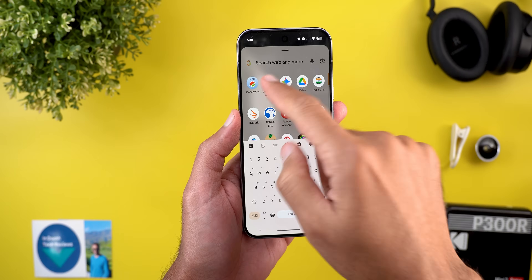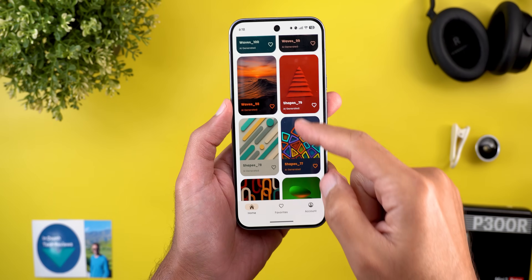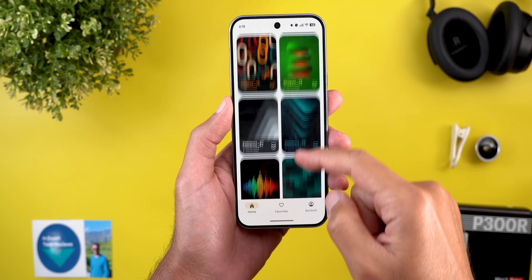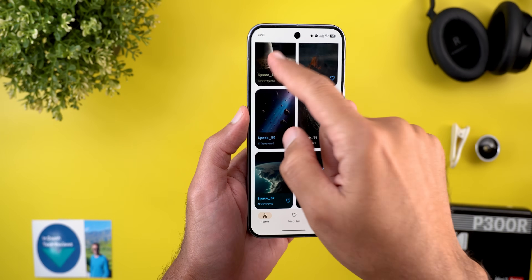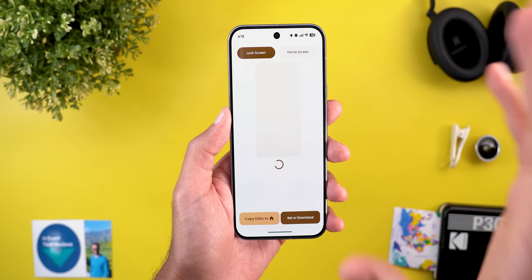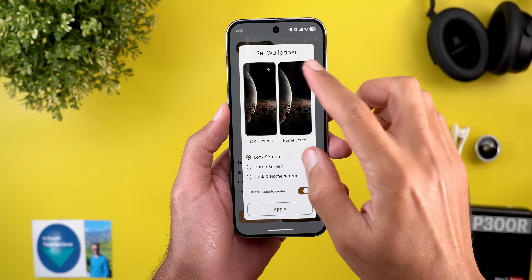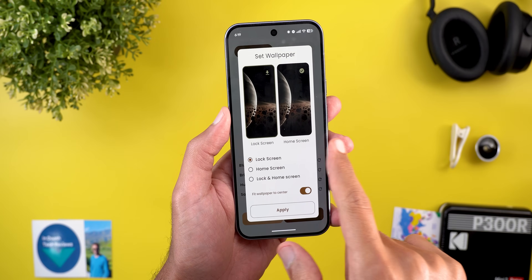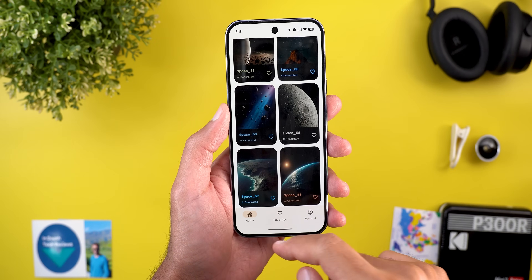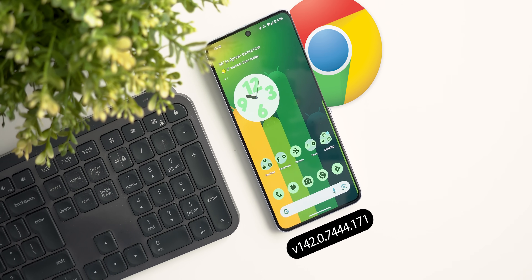Before jumping to the next chapter, let me show you the latest wallpaper pack added to the Wallpapers by In-Depth Tech Reviews app. I used most of them throughout the video to show how they look in real life. You can download any of these wallpapers locally on device, which lets you apply Android 16 wallpaper effects on them. You'll find the Google Play Store link in the description to download the app.